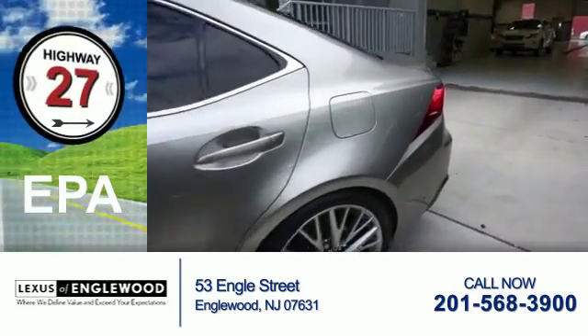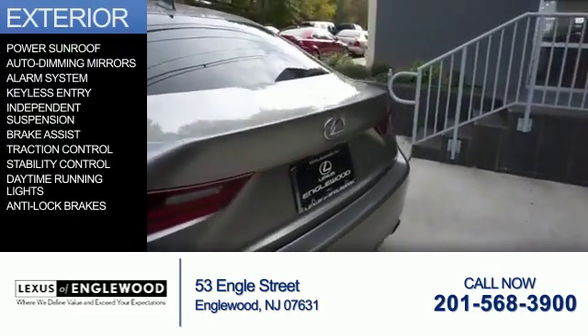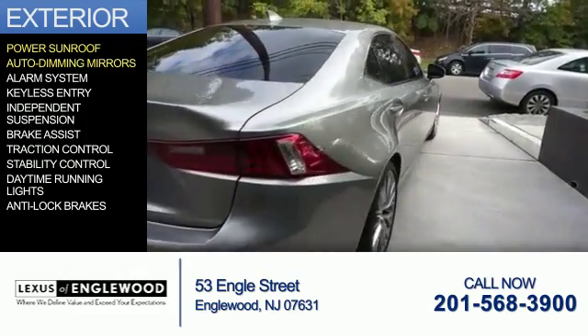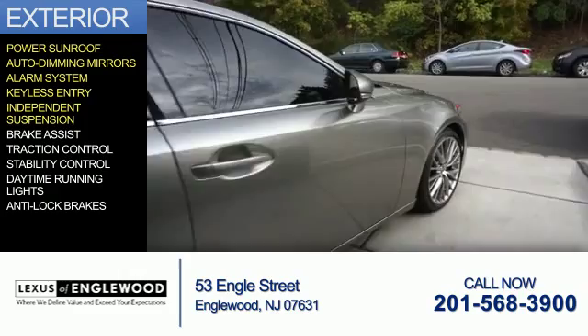Great fuel efficiency saves you money by requiring fewer trips to the gas station. The features include a power sunroof, auto-dimming mirrors, an alarm system, keyless entry, and independent suspension.